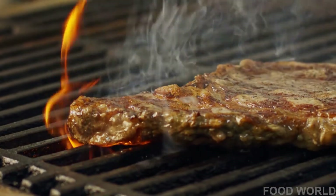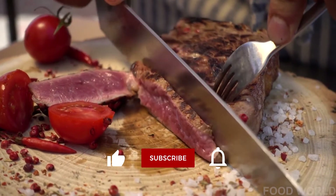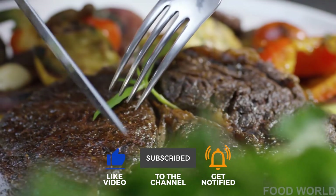Those were all the foods on our list. We hope you found this video helpful. Be sure to like and subscribe. As always, take care and goodbye.